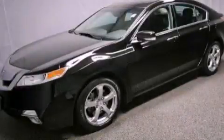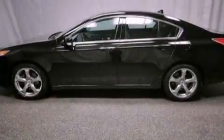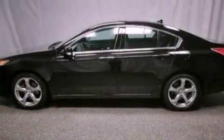This is a certified pre-owned 2010 Acura TL. It has a 3.7 liter 6-cylinder engine and an automatic transmission.